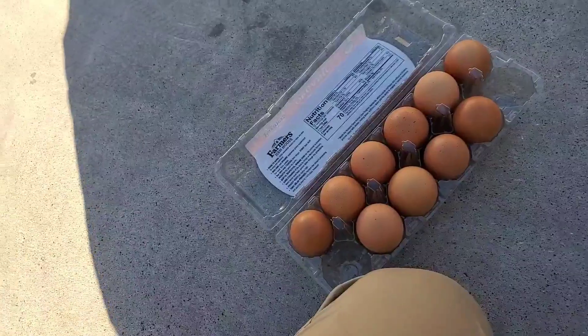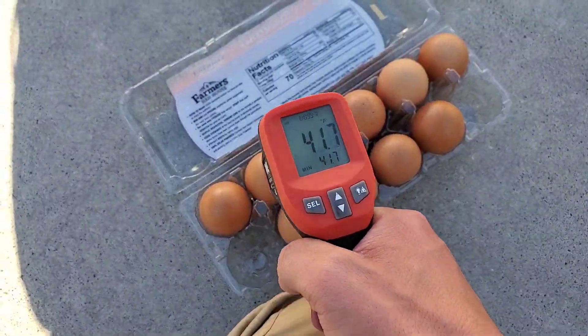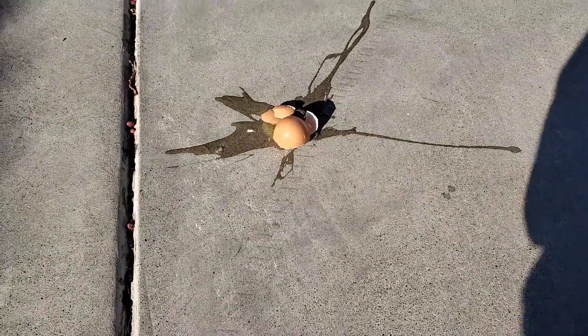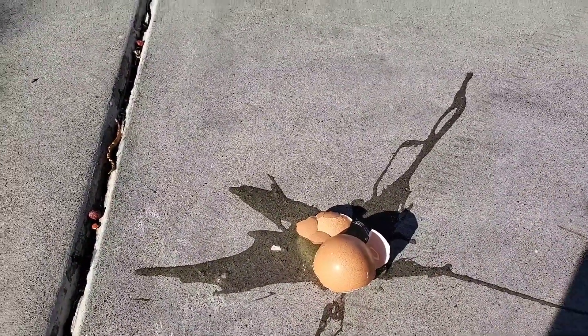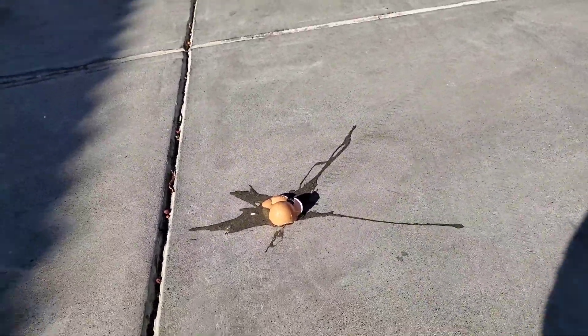I'll show you what temperature they are — these are exactly 40 degrees, and our concrete is about 130. So we got our 130-degree concrete, and now what we're going to see is a chemical reaction. Basically, for every 18 degrees hotter it is, substances oxidize at double the rate. It's exponential.